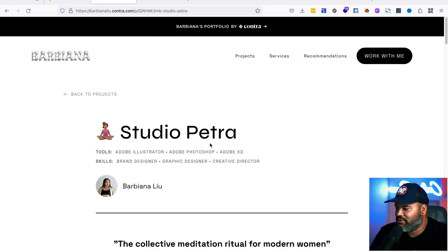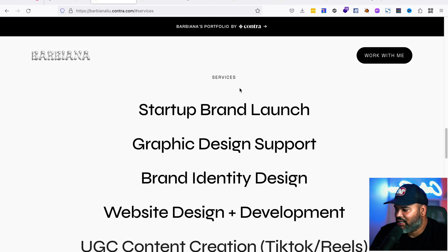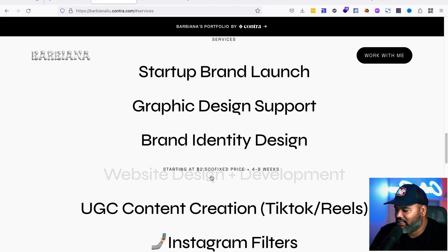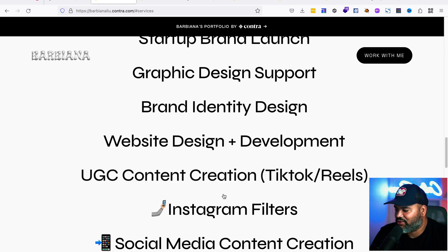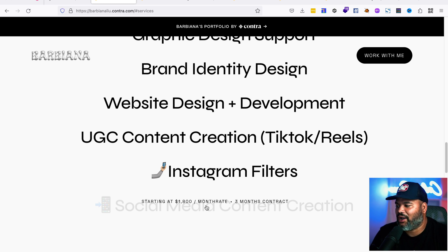You also have a Services section. Services include things like startup brand launch, graphic design, brand identity, web design, UGC content creation, Instagram filter, and social media content creation. You can create any type of service you want — for example, 'I will build you a Shopify theme,' 'I will customize your Shopify store,' or 'I will debug whatever problem you have.'